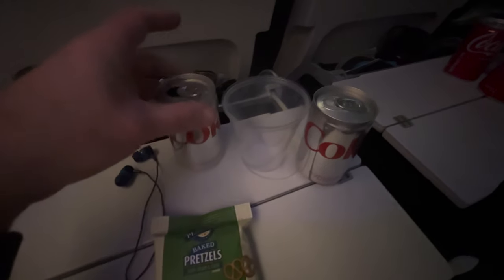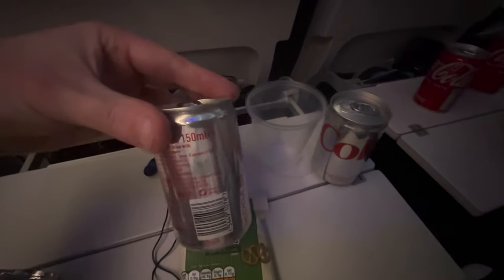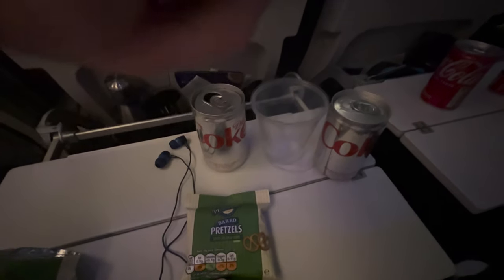45 minutes in and our first snack came around. I went for a Diet Coke and the classic airline pretzels. Although they offered up to two soft drinks each, they were pretty tiny cans.